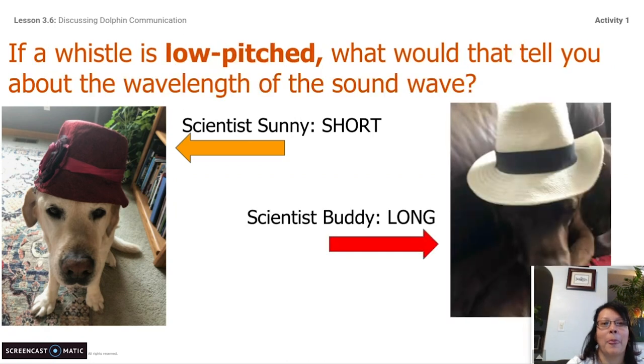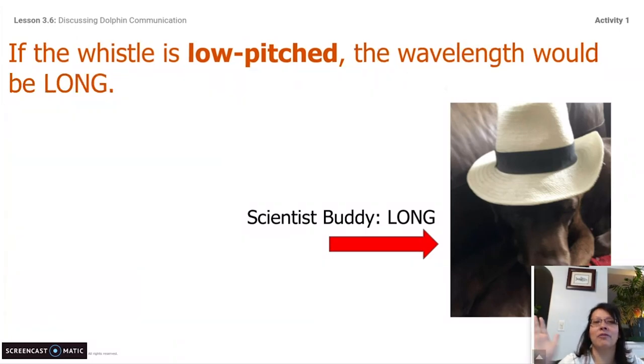Another question for you. If a whistle is low-pitched, what would that tell you about the wavelength of the sound wave? Scientist Sunny is saying it is a short sound wave, but Scientist Buddy is saying it's a long sound wave. Scientist Buddy is correct. If the whistle is low-pitched, the wavelength would be long. Those are two key things you need to know. If you want to write that down on your piece of paper, you can stop the video and go back and write those two pieces of information down. You are definitely going to need them today.